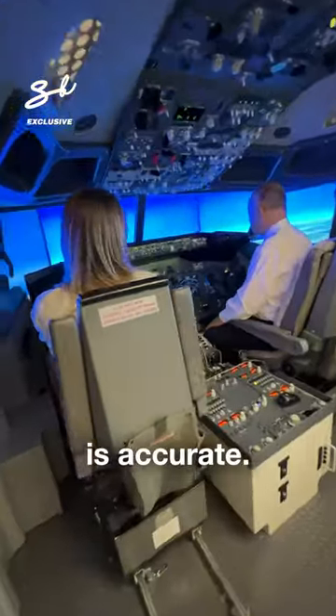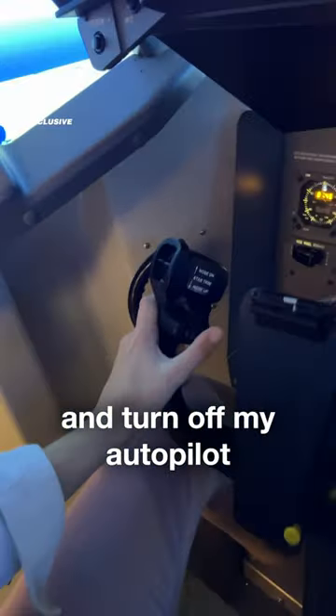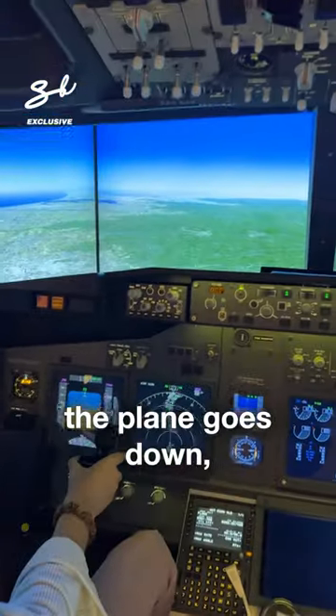This flight simulator is accurate, so if you can fly this you can fly an actual plane. I'm going to go ahead and turn off my autopilot and show you — if you push it down the plane goes down, you pull back it goes up.